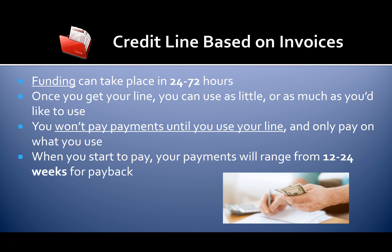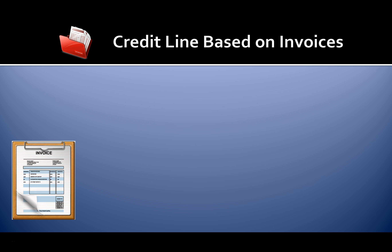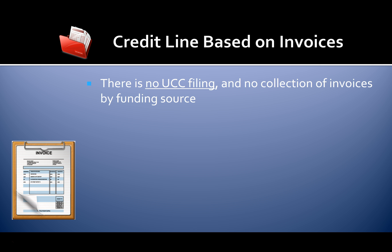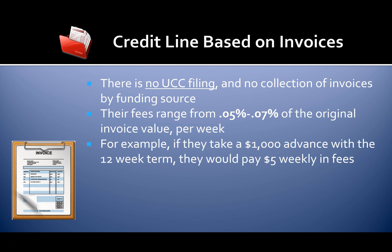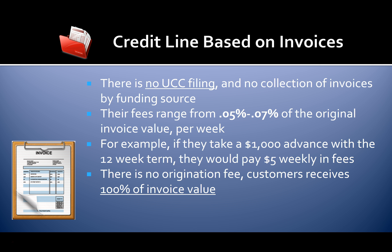When you start to pay, payments will range from 12 to 24 weeks for payback. There is no UCC filing and no collection of invoices by the funding source. Funding fees range from 0.05% to 0.07% of the original invoice value per week. For example, a $1,000 advance with a 12-week term would cost $5 weekly in fees. There is no origination fee and the customer receives 100% of their invoice value.